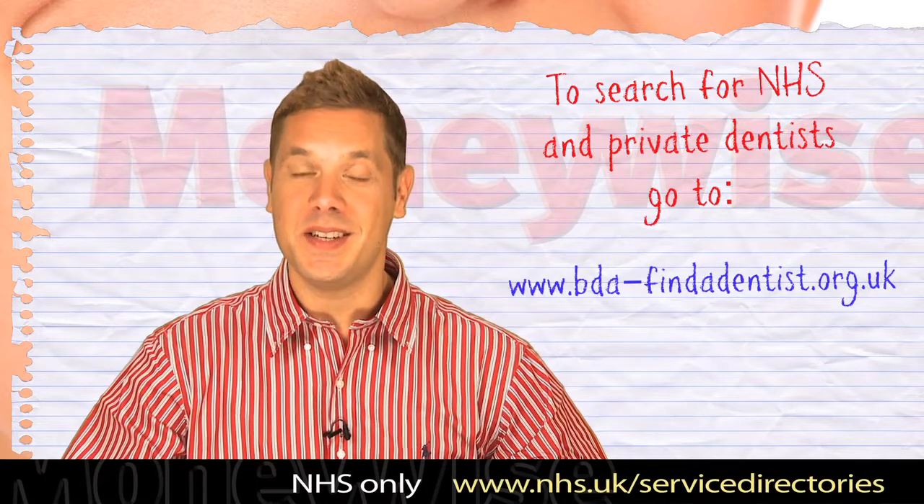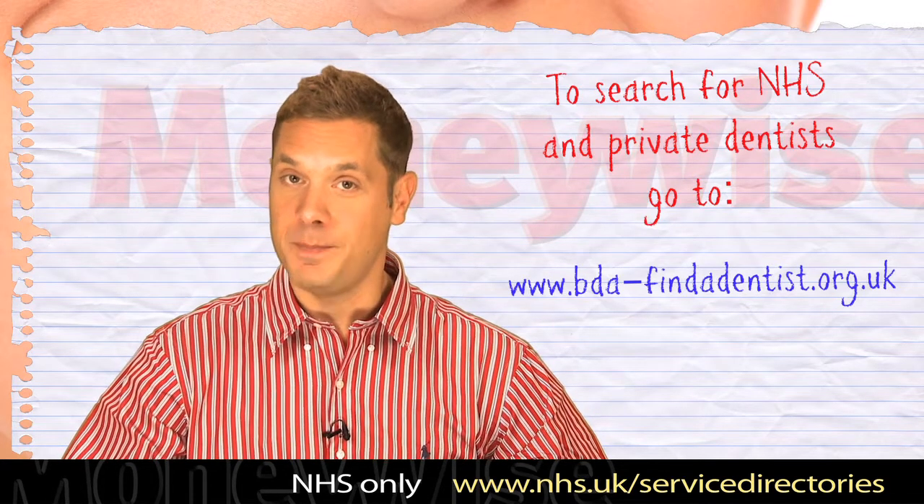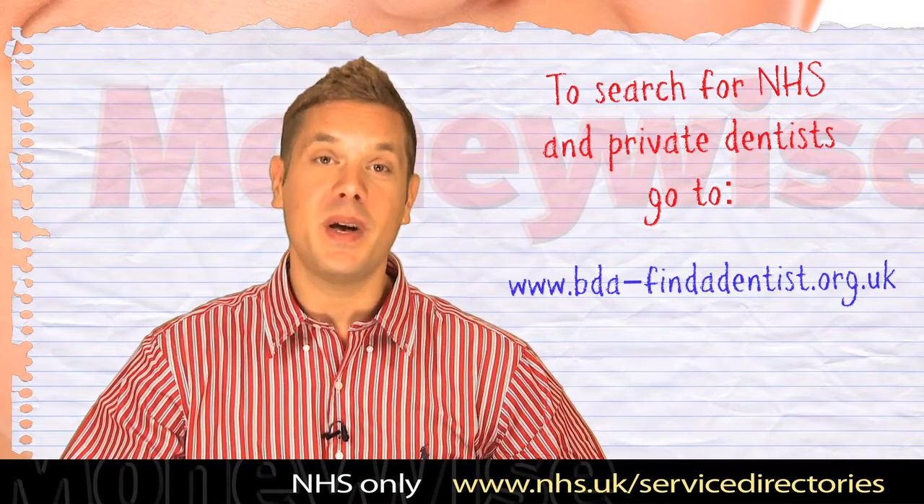Firstly, find a local dentist accepting patients. You can search for both NHS and private dentists online, then contact them to set up an initial appointment.